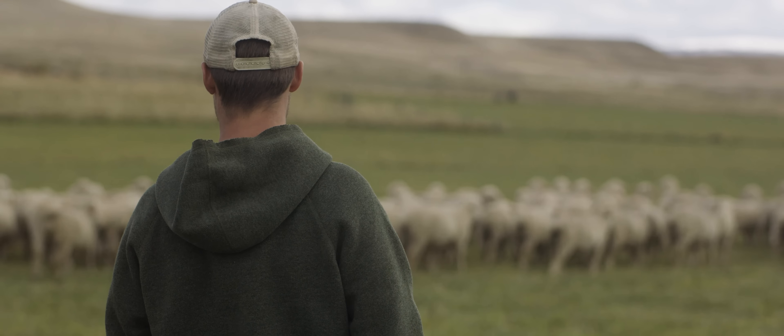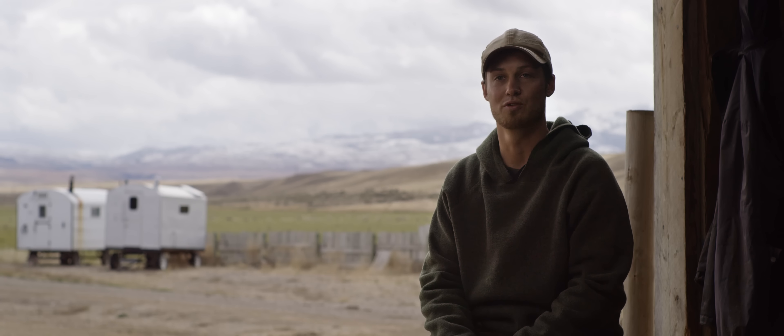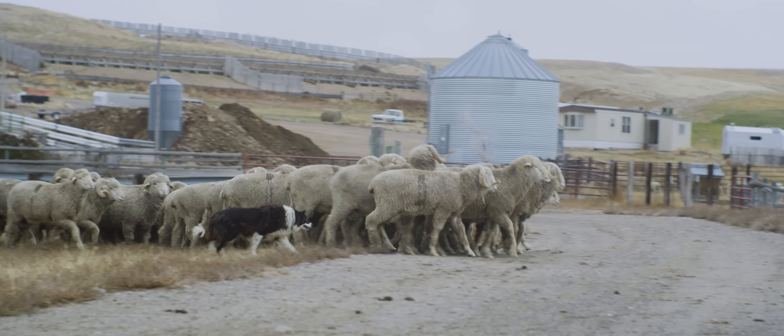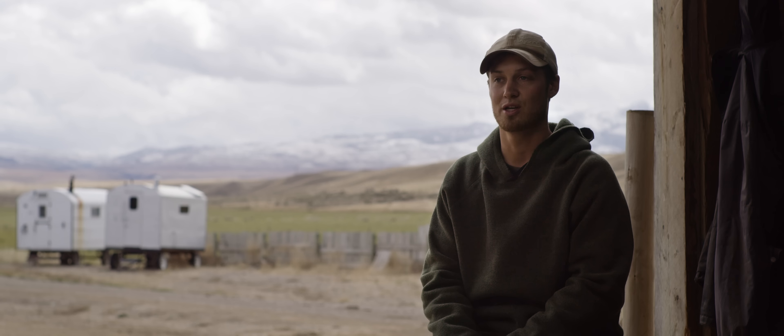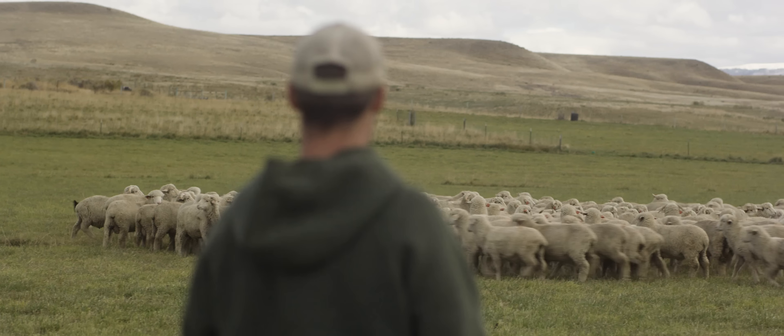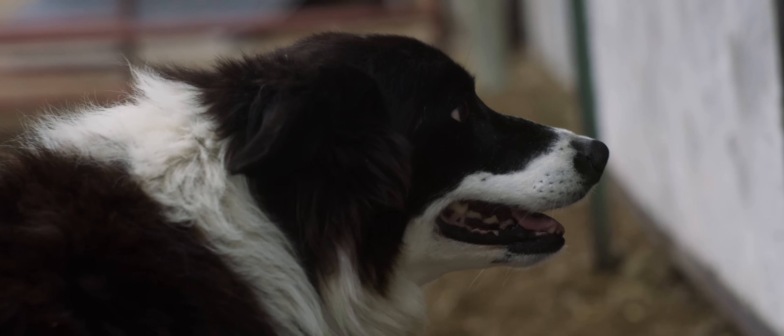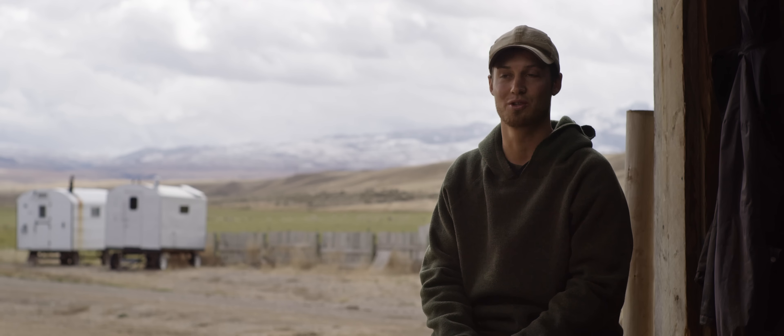It is a lost art, herding sheep. It's almost like a language to keep the sheep moving in the right direction. A good sheep herder will direct the dogs, and the dogs will go out and very gently move the sheep. Those dogs do all the heavy lifting and they love it — it's the only thing they want to do.